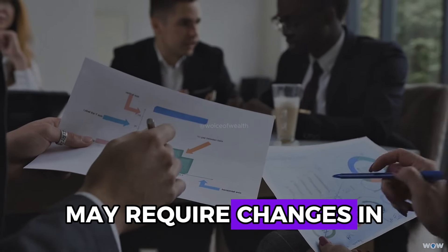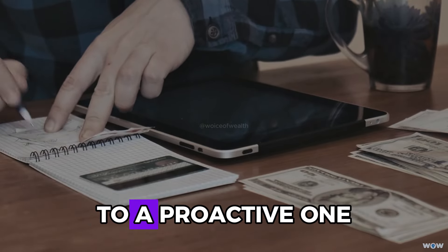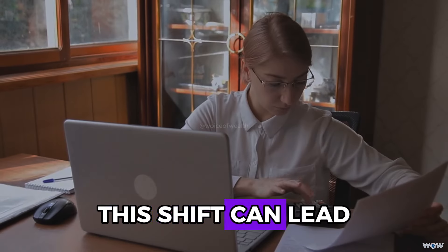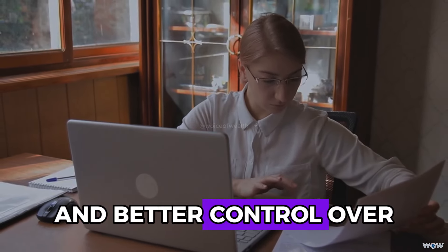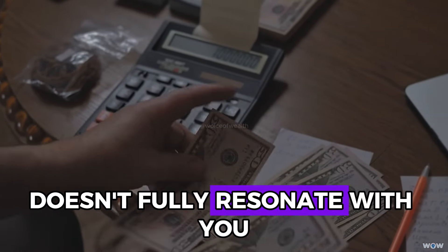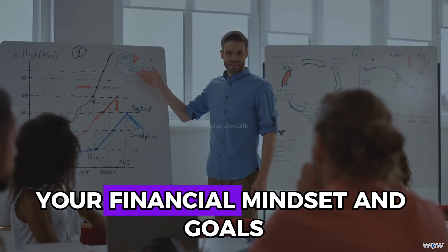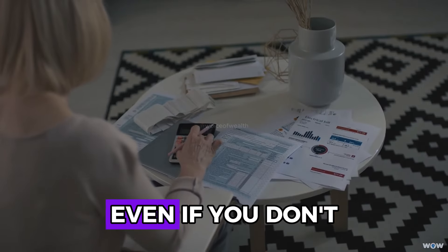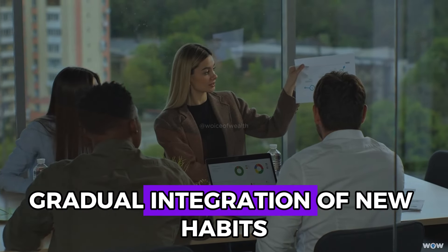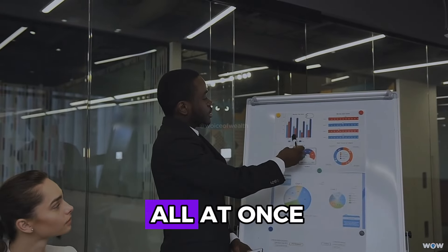Embracing Kakebo may require changes in behavior and mindset. It involves shifting from a reactive approach to a proactive one, where you consciously track and manage your spending. If Kakebo or any other saving technique doesn't fully resonate with you, don't be discouraged — find a method that fits your financial mindset and goals. Gradual integration of new habits is often more sustainable than attempting drastic changes all at once.